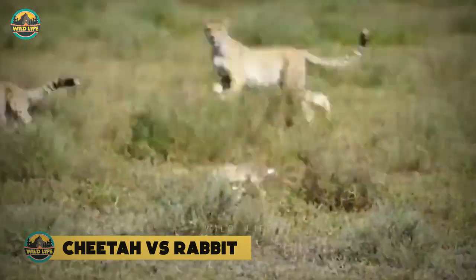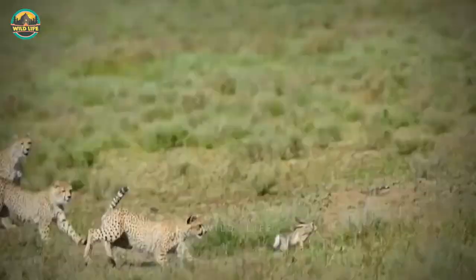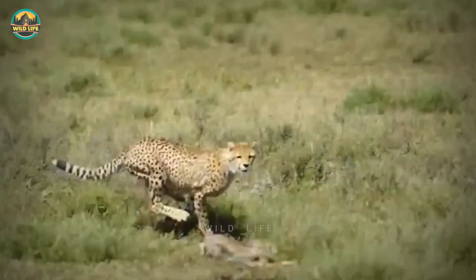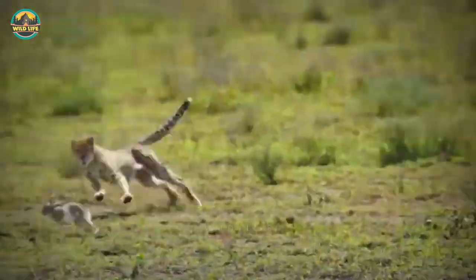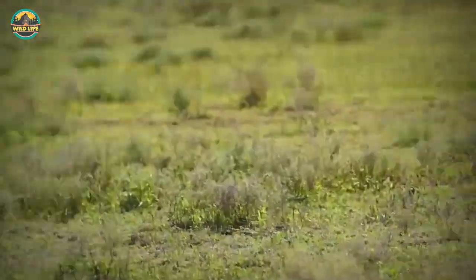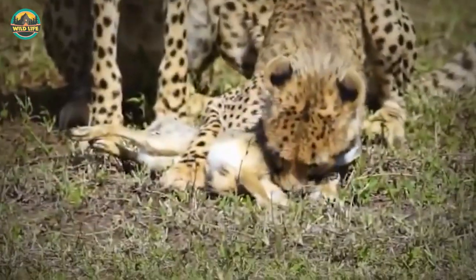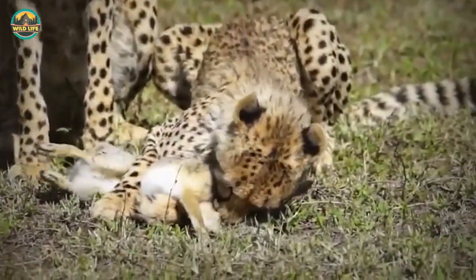Cheetah vs Rabbit. The young cheetahs are having the most trouble capturing this rabbit. The rabbit circles around them until the cheetahs realize what's going on. Because of their inexperience, they do not immediately make the kill and the unfortunate rabbit desperately tries to free itself. It's only a matter of time before the rabbit is eaten.